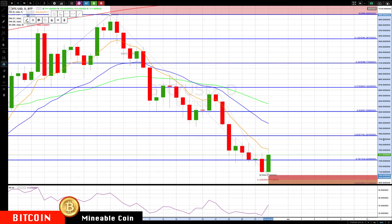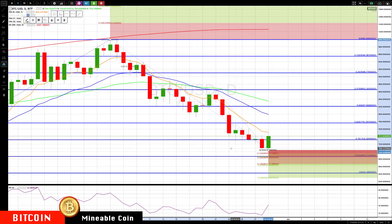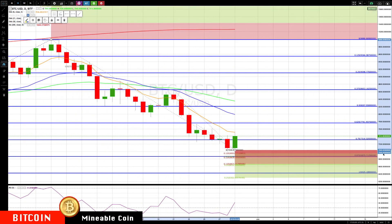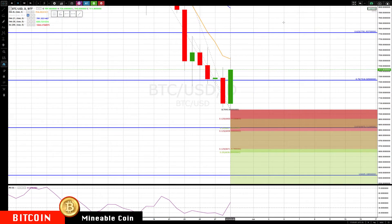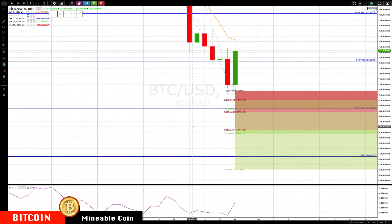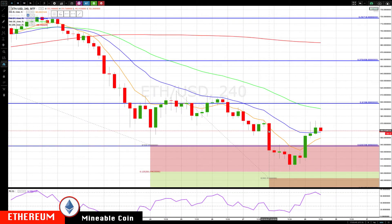If this does not hold and we sell off, let me zoom in to see what these key levels are. We're looking at about 6953, then 6839 to 6870 is going to be the next major area down, and then below that 6639 to 6671. So that's what we have for you on Bitcoin.